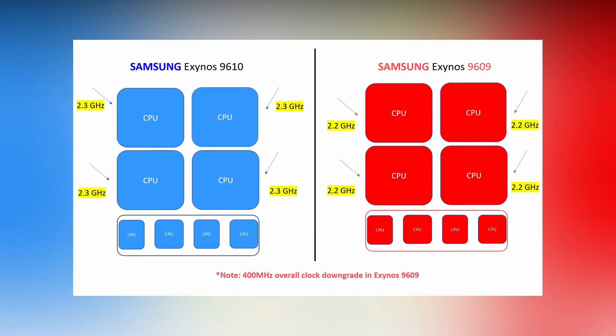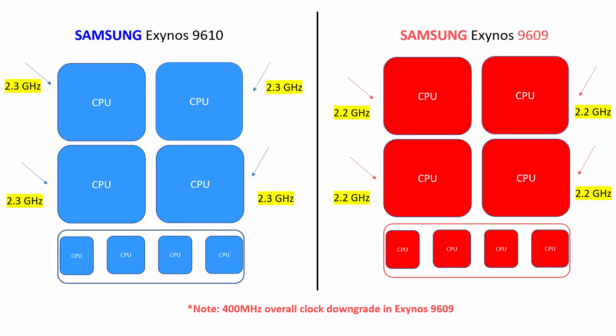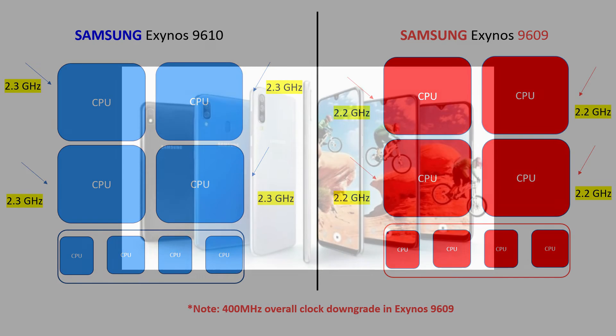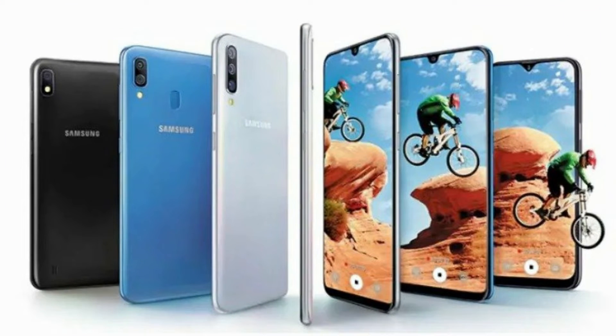This clock downgrade doesn't affect general performance and day-to-day usage much. But during multitasking, when all four powerful cores are needed, each core can operate at a maximum of 2.2 GHz, meaning there is a 400 MHz total clock downgrade overall, which is significant, and one can expect a slight lag during heavy tasks. Like its elder brother, the Exynos 9609 is also a powerful and power-efficient processor, but we need to see how it performs in the real world.